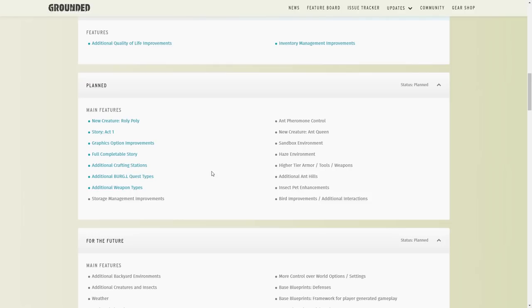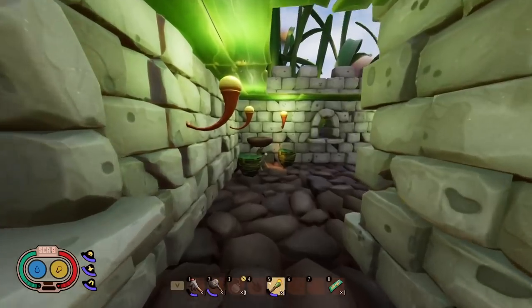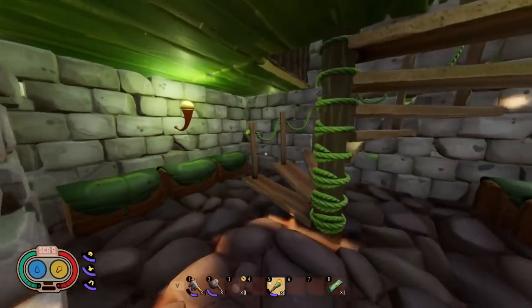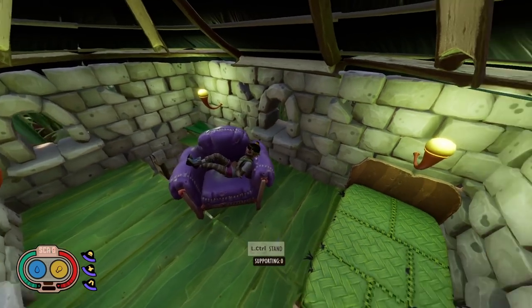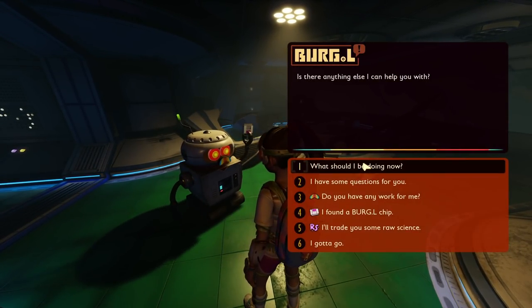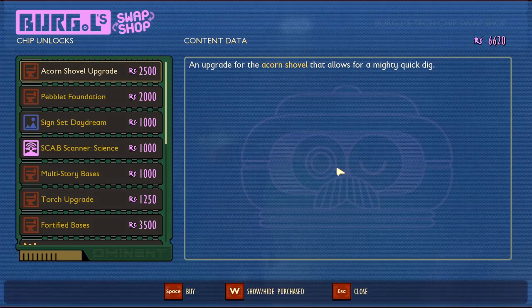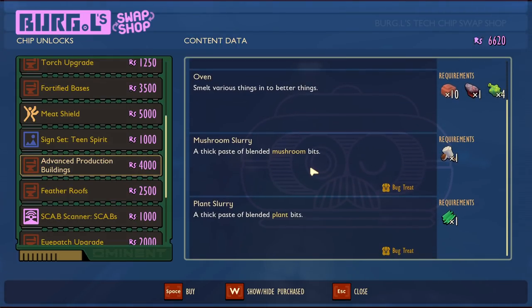Along with Story Act 1 would be new crafting stations — additional crafting stations are on the feature board. The Shroom and Doom update added the grinder and the oven as two new crafting stations. I'd like to see another tier of crafting table — maybe a higher-level workbench to craft higher-tier armors — to make progression a little more difficult. Right now it's pretty easy to unlock most stuff, either by discovering things or buying from Burgl. The grinder and oven already created a nice little progression chain, and I'd love to see that expanded.